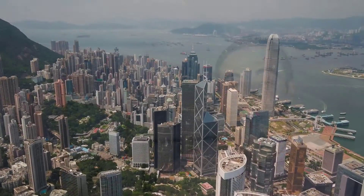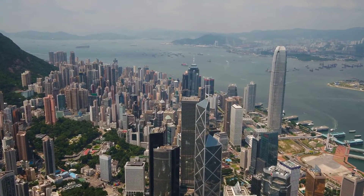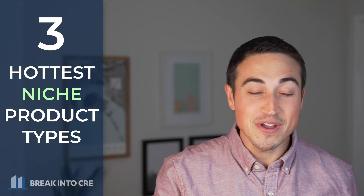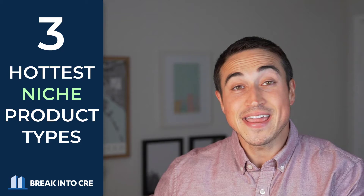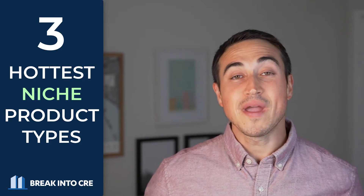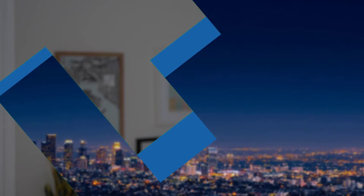And with that, if you're looking for some untapped opportunity during a time where it feels like all commercial real estate seems to be priced to perfection, in this video, let's walk through three of the hottest alternative real estate product types today that you might not be considering, and where the opportunity might lie in each heading into the new year.